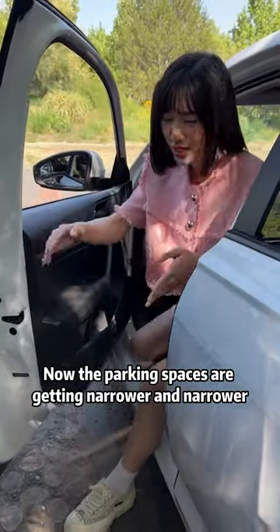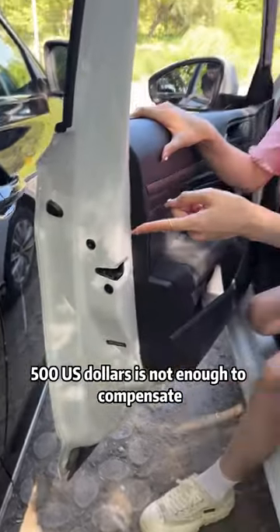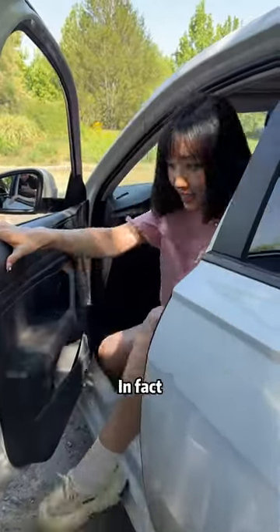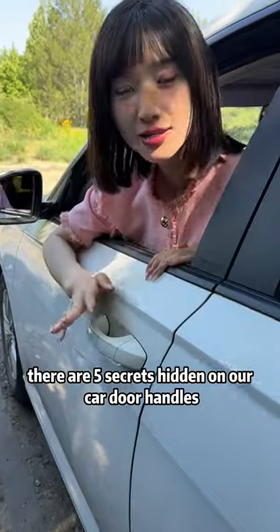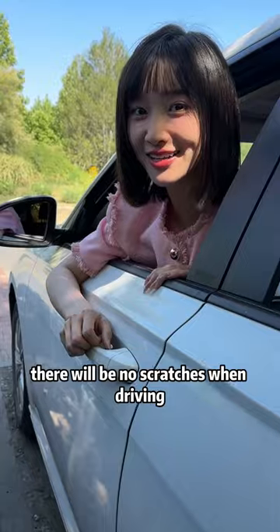Parking spaces are getting narrower and narrower. If you open the door carelessly and scratch the car next to you, $500 is not enough to compensate. In fact, there are five secrets hidden in our car door handles. After learning them, there will be no scratches when opening the door or driving.